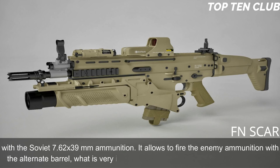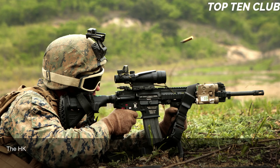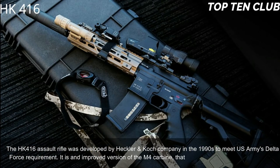The ability to fire enemy ammunition using an alternate barrel is very important for operations behind enemy lines. Number 9: Heckler & Koch HK 416. The HK 416 was developed by Heckler & Koch in the 1990s to meet the US Army's Delta Force requirement. It is an improved version of the M4 carbine that is widely used by the US military, though the HK 416 is independently made and modified.